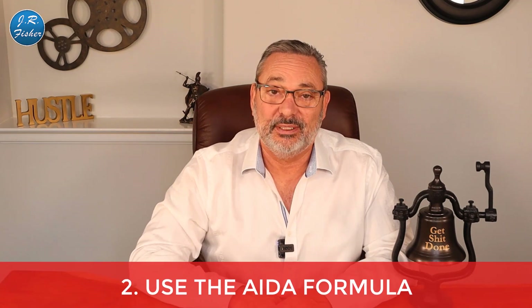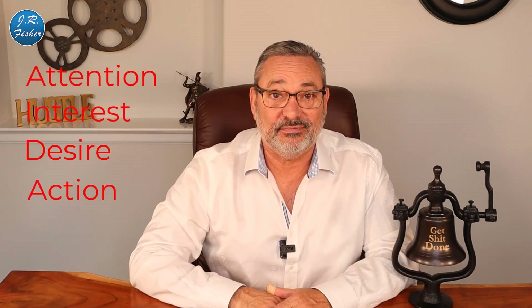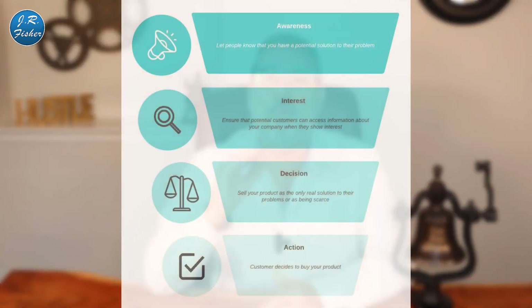Number two: use the AIDA formula — Attention, Interest, Desire, and Action. This can be used in marketing. First is Awareness or Attention: let people know you have a potential solution to their problem. Next is Interest: ensure potential customers can easily access information about your company — emails, phone numbers, chat, whatever you have. Make it easy for them to get that information.